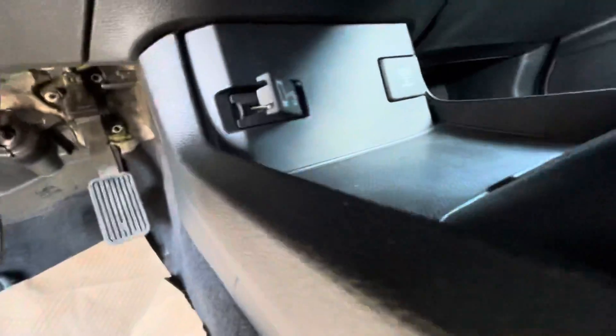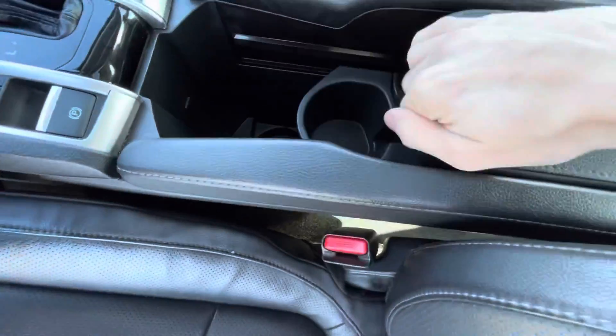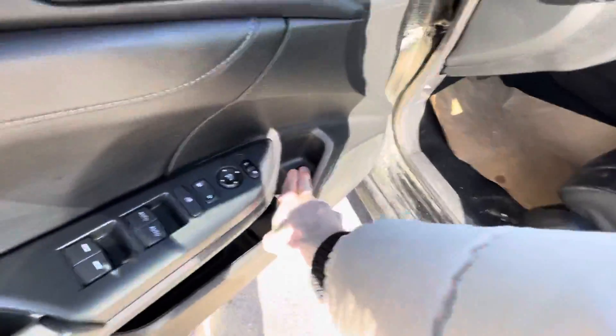You're also going to get your climate controls with a touchscreen display in the center, a wireless charger, some extra space down below for storage or charging ports, automatic transmission, storage in the center with cup holders, and a sunroof up top.